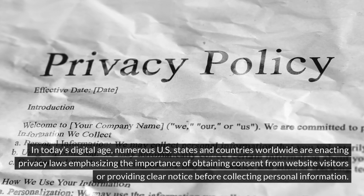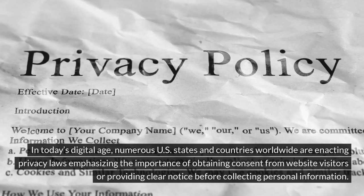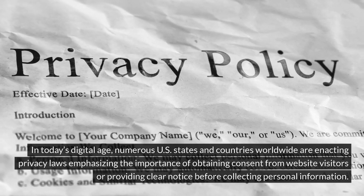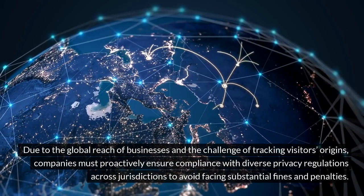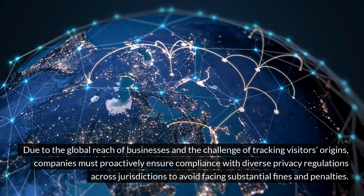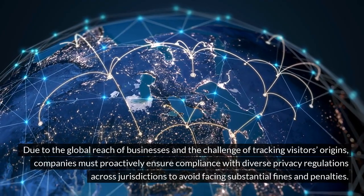In today's digital age, numerous U.S. states and countries worldwide are enacting privacy laws emphasizing the importance of obtaining consent from website visitors or providing clear notice before collecting personal information. Due to the global reach of businesses and the challenge of tracking visitors' origins, companies must proactively ensure compliance with diverse privacy regulations across jurisdictions to avoid facing substantial fines and penalties.